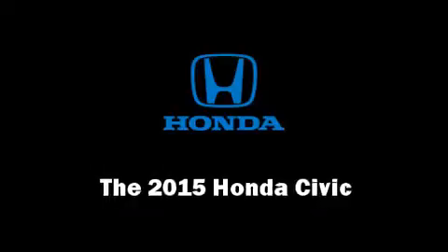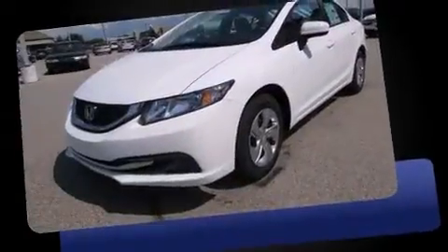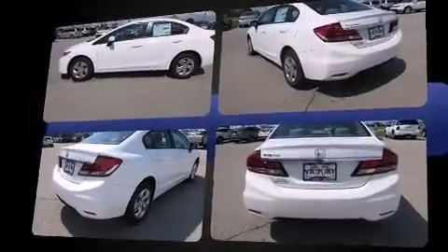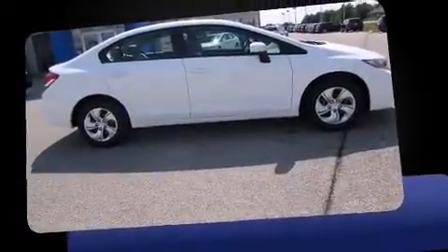The 2015 Honda Civic — this four-door, five-passenger sedan provides a satisfying ride for all passengers. It features a continuously variable transmission, front-wheel drive, and a 1.8-liter four-cylinder engine.